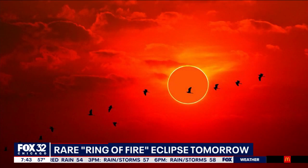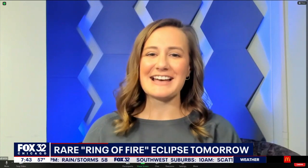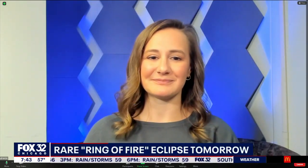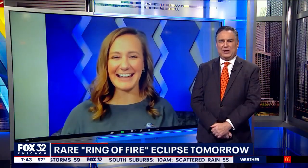Absolutely. Definitely want to emphasize to never look at the sun directly at any time of the day, even during a normal day. Make sure that you're using solar filter glasses, or you can use a pinhole projector, which we can definitely show you how to make very quickly. I'm putting you to it — grab yourself a pen and some paper and show folks how easy it is to create this pinhole camera.